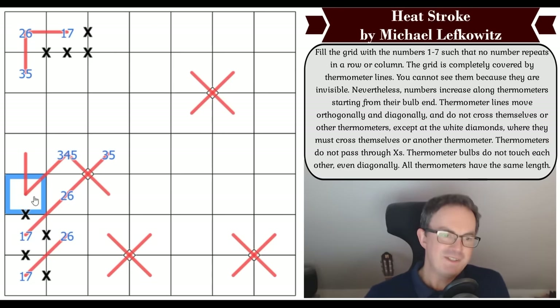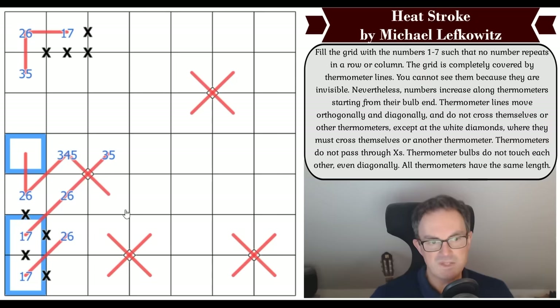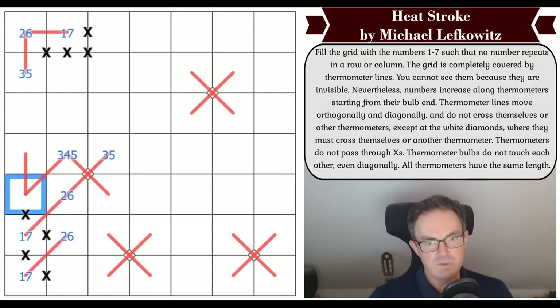This square is also where I want to look. I think it also has to be three, four, or five. If it weren't, it would have to be two or six — but that means the next digit on the thermo would need to be one or seven, and the thermo would go either five-six-seven or three-two-one — and this square would need to be a one or seven, which it can't be. So that square is also three, four, or five.